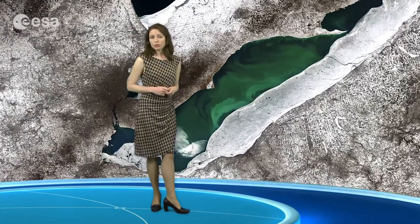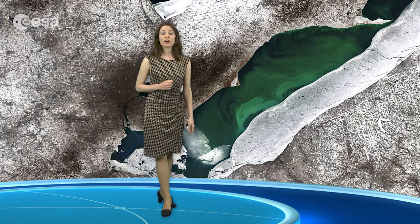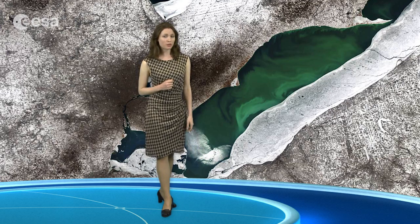A green algal bloom is also visible in Lake Erie. These toxic blooms have been a problem for the lake in recent years. Caused by heightened levels of phosphorus finding its way into the water, these blooms have increased the size of the lake's low oxygen dead zone. Phosphorus can be found in fertilizers and common household products.